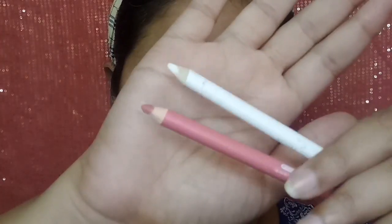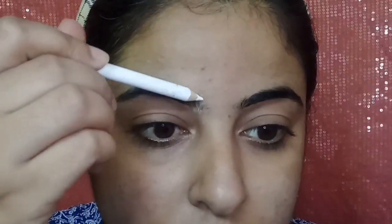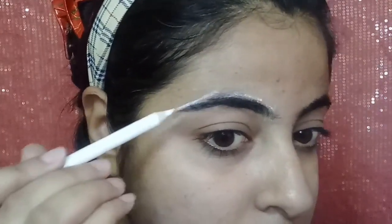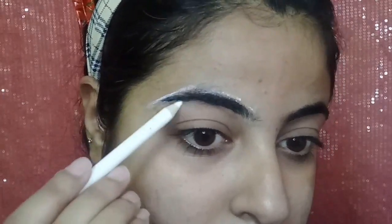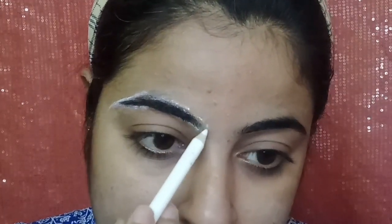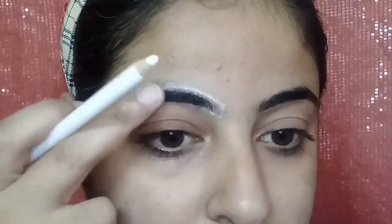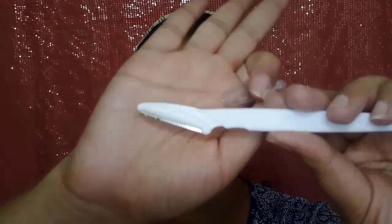Next, I am outlining my eyebrows with a white pencil — you can use a lip liner, but it should be visible. I have taken a Wet n Wild pencil in the shade white and I am just outlining my eyebrows so I know the boundary of where to shave. If you are a beginner, this outlining step will be very helpful.